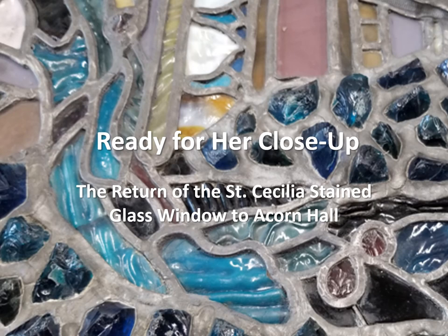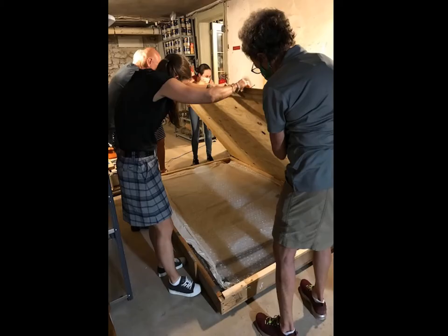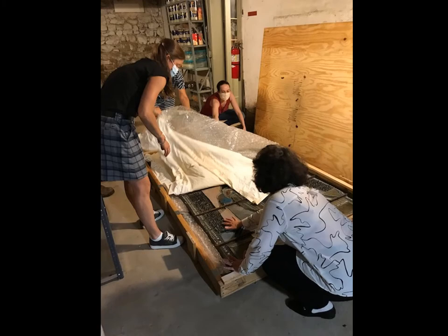Ready for her close-up. The return of the St. Cecilia stained-glass window to Acorn Hall. An amazing journey that began for MCHS in the summer of 2020 is nearing the home stretch.